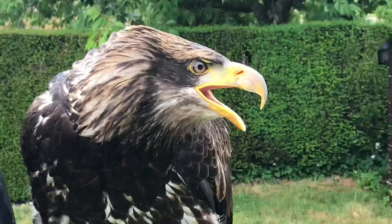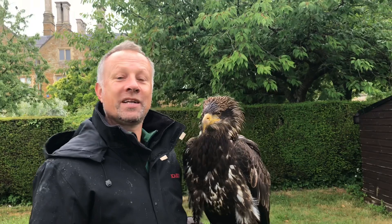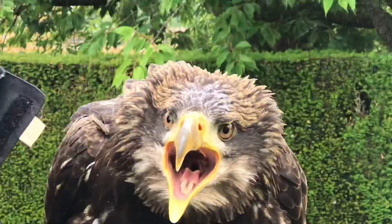Bald eagles make a species pair with the European white-tailed sea eagle. These guys range across America from Alaska down to Mexico — they only live there in the Americas. For us in Britain and Europe, we get something incredibly closely related: the huge white-tailed sea eagle. Very, very similar body plan, but a much paler body and a white tail. It doesn't have the white head of the bald eagle.